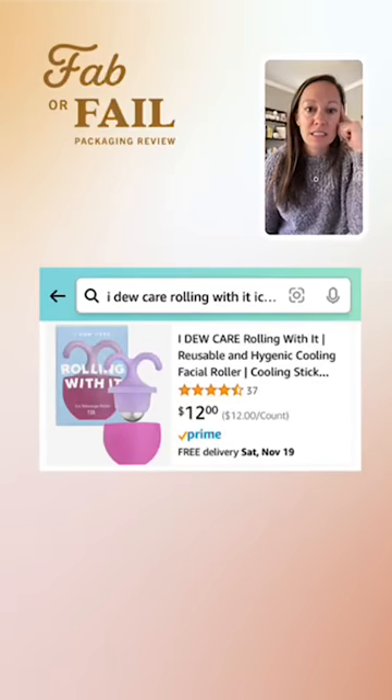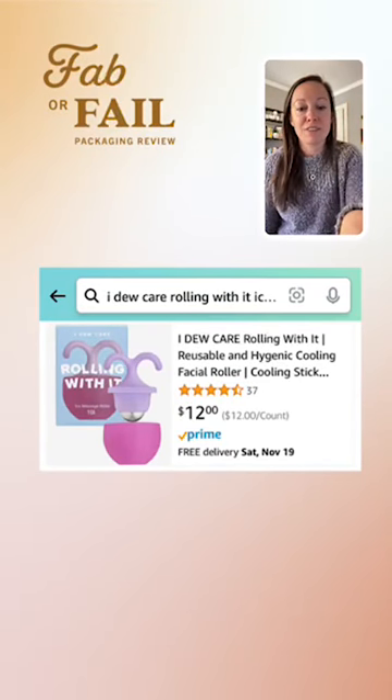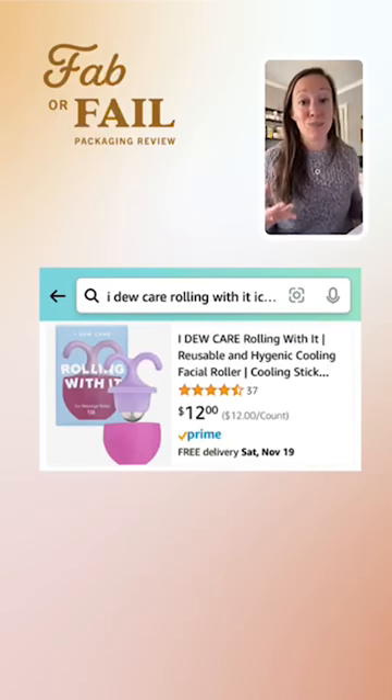This is the search screen on Amazon. You can see that I Do Care is using the front of package plus the graphic of the product itself to show what it is, but I still have this question — what is this product?